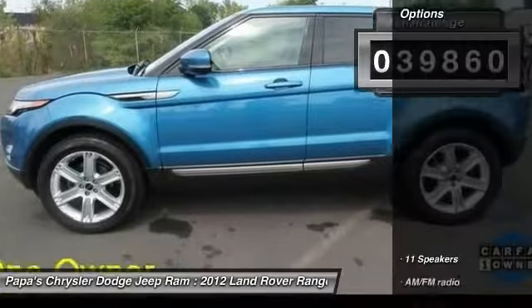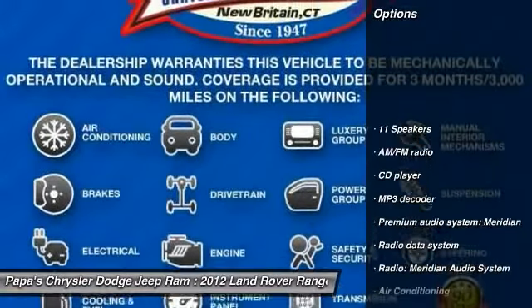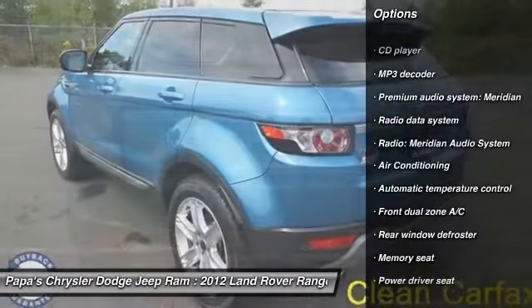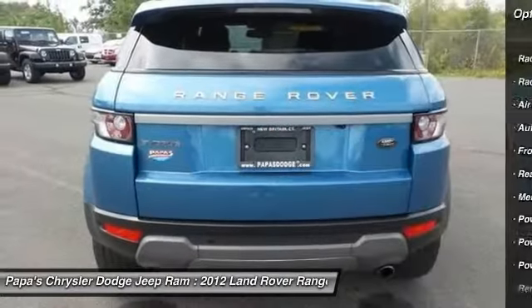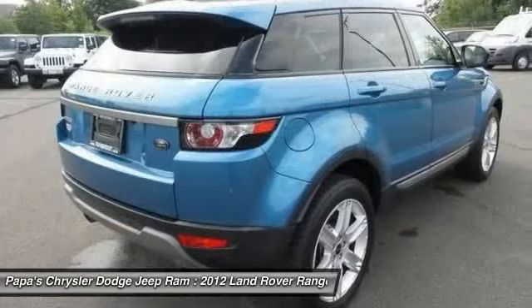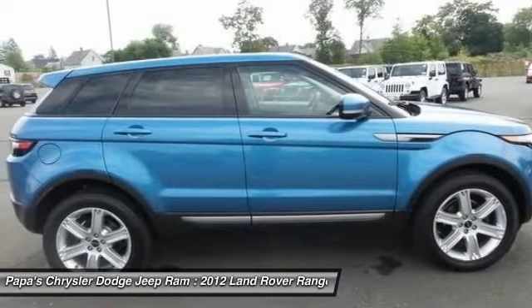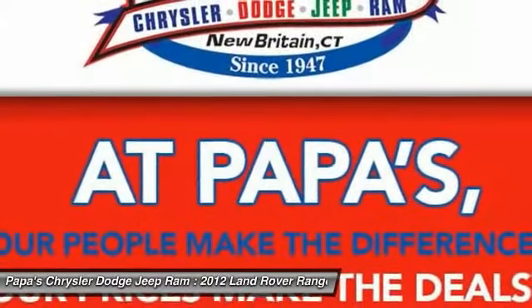Here are some of this vehicle's great options: power passenger seat, traction control, leather wrapped steering wheel, dual airbags, alloy wheels, power steering, front air conditioning, four-wheel disc brakes, electronic stability control, and power windows.